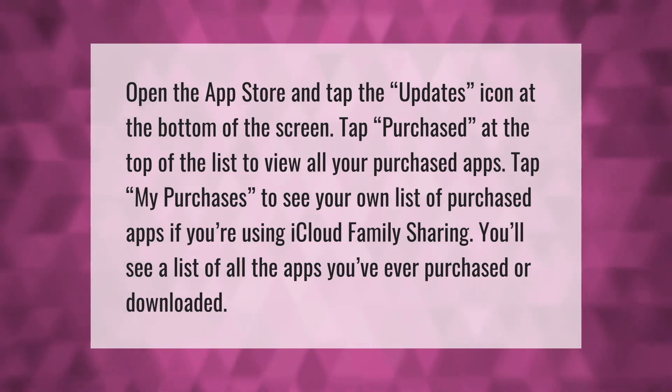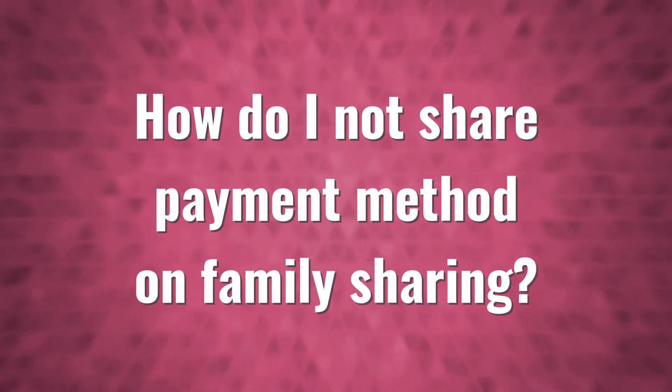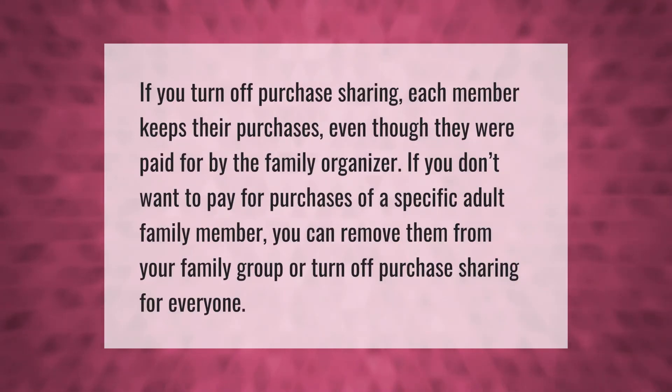If you're using iCloud Family Sharing, you'll see a list of all the apps you've ever purchased or downloaded. If you turn off purchase sharing, each member keeps their purchases even though they were paid for by the family organizer.